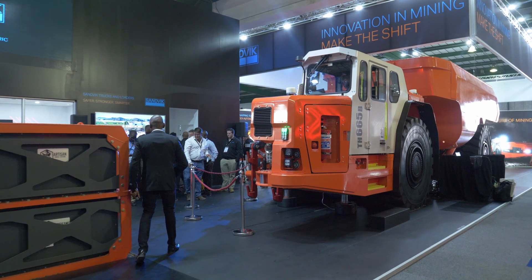The truck here behind me is the Sandvik TH665B. It's the world's largest, world's strongest, world's fastest underground electric truck for mining.